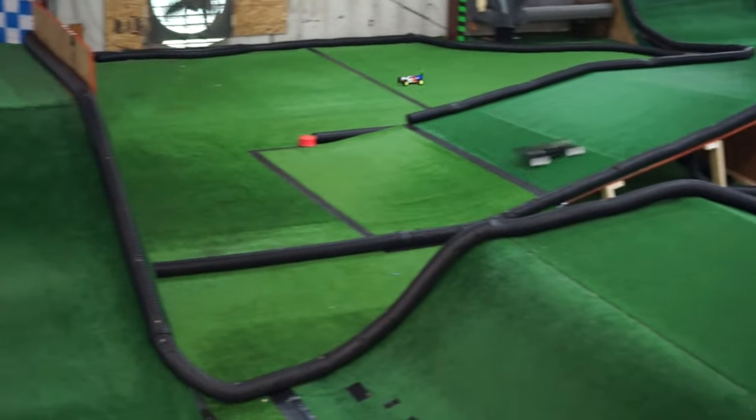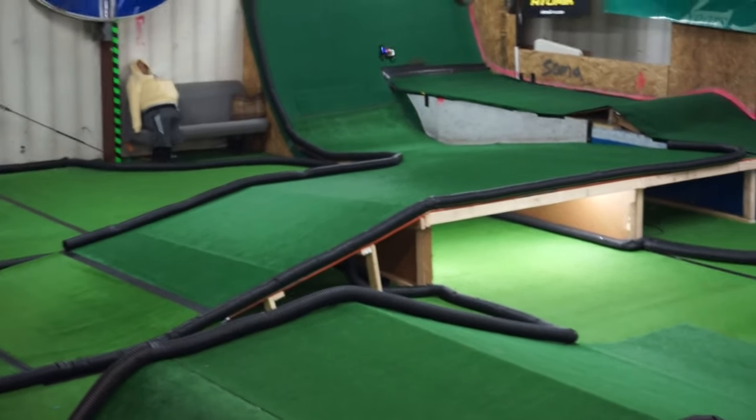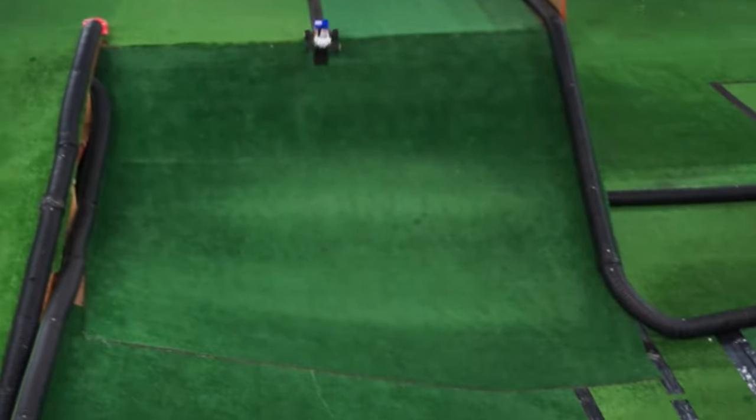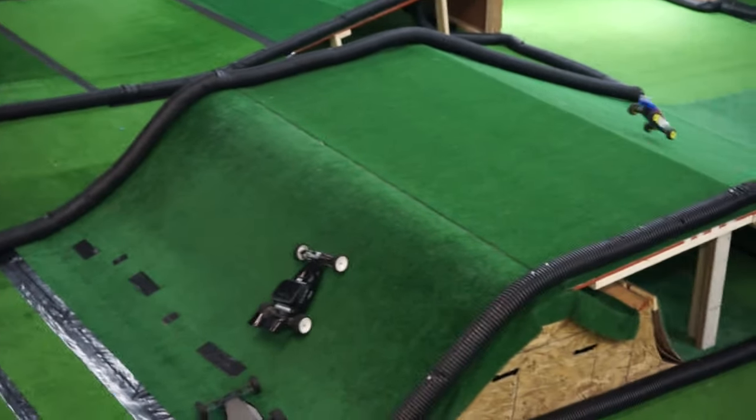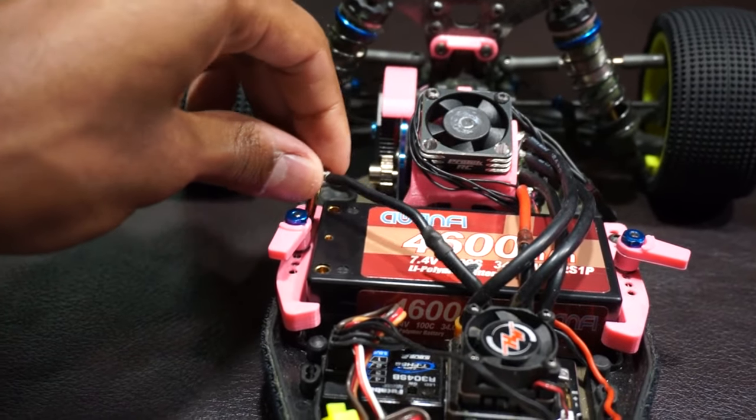As for transmitters and receivers, the only really important part is to make sure that all of your receivers are the same brand and to get a transmitter with multiple model memory. That way, you don't have to switch between transmitters and receivers over and over again. For batteries, you'll want to run a shorty pack with bullet connectors that go straight into the terminals.